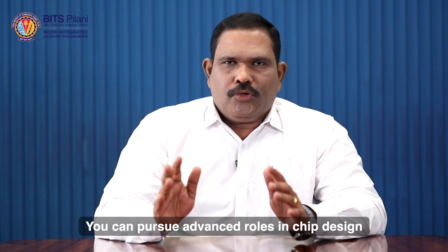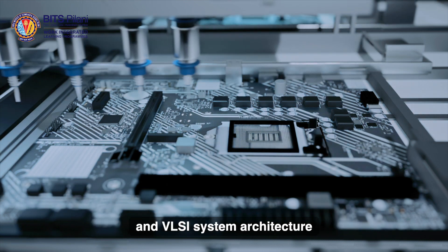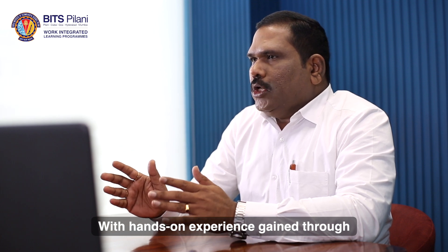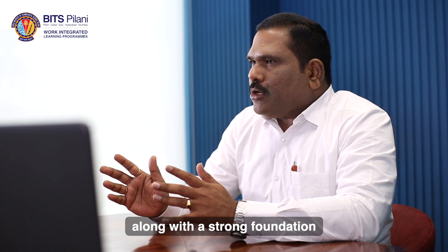You can pursue advanced roles in chip design, semiconductor research and development, and VLSI system architecture. With hands-on experience gained through a curriculum aligned with industry standards and methods, along with a strong foundation in the latest VLSI and microelectronics technologies,